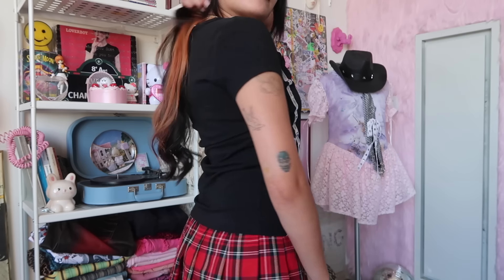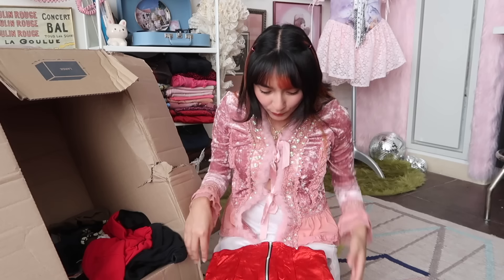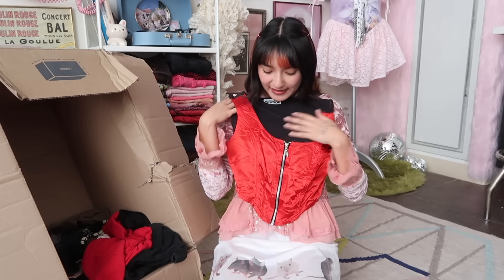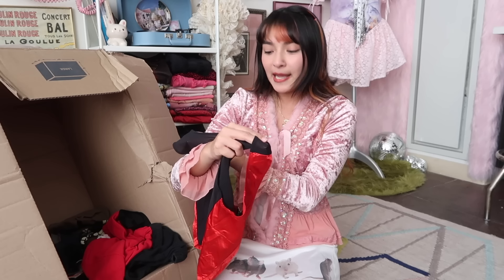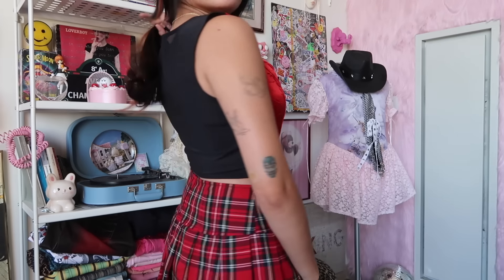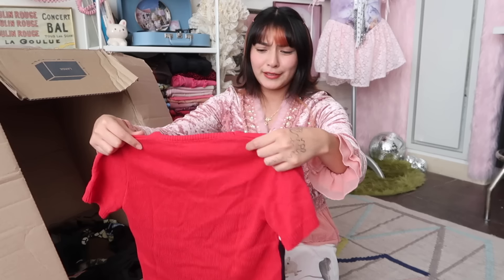Another little bustier with the front zip. What brand is this? Contempo Casuals — I have seen that brand before at thrifts. The back is total mesh, it's sheer, and the front is just this really big pop of color that's a red satin. This is so cute.